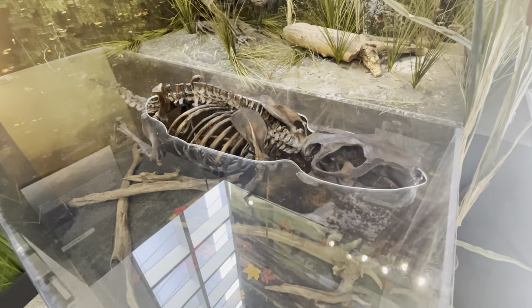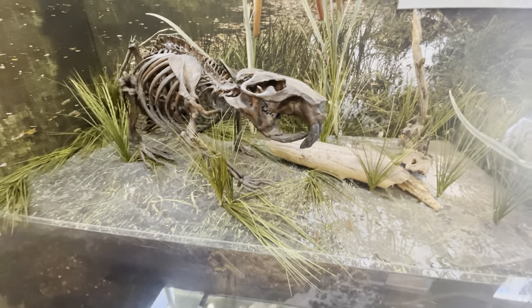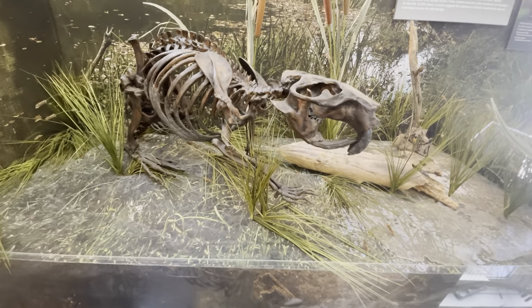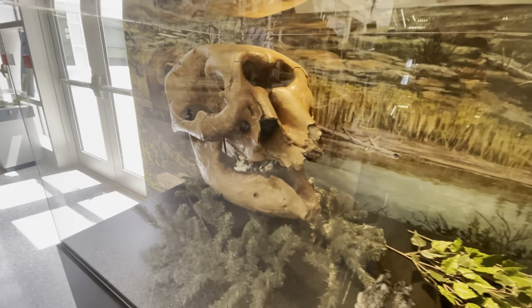One is posed swimming, the other one on land — both also come from the ice age period. And here's the skull of a mastodon.